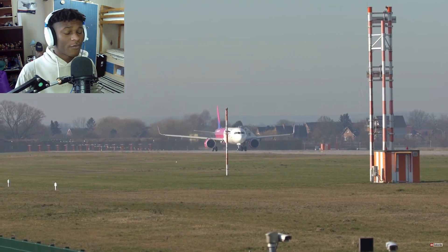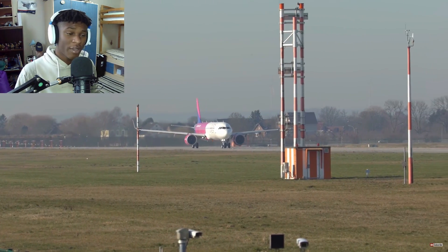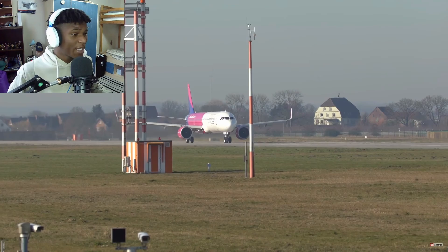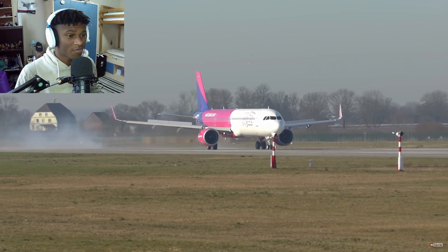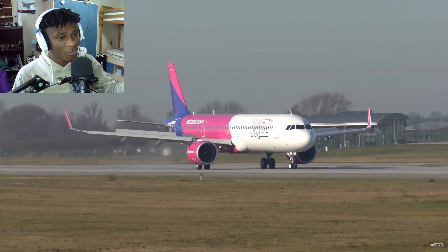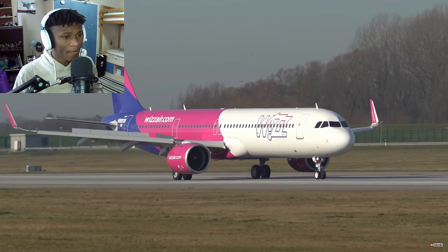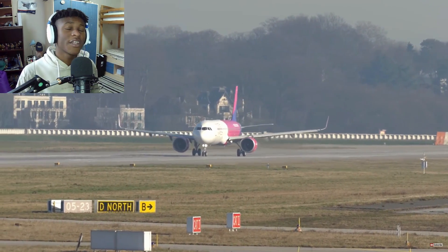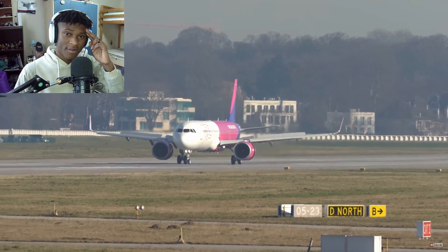Ladies and gentlemen, thank you very much for watching this video today. I hope you all enjoyed it. It's been day two of the 12 days of aviation. Leave me some video ideas in the comments and I'll shout you out for those. I hope you all learned something new from these rejected takeoffs. And look at this Wizz Air rejected takeoff - absolutely beautiful. I'll see you all tomorrow for the third day of the 12 days of aviation. Thank you very much for watching and I'll see you very soon.